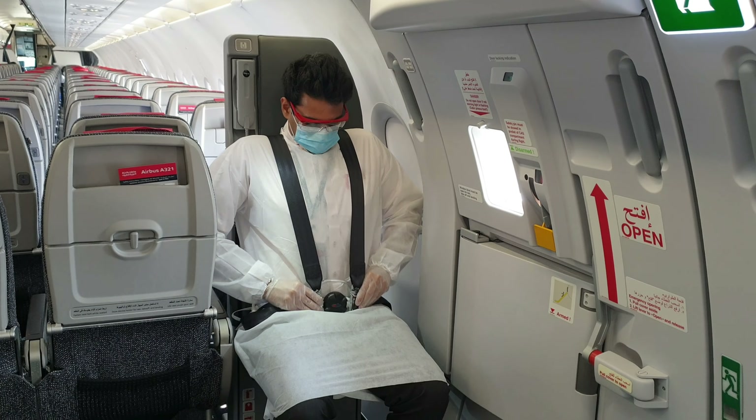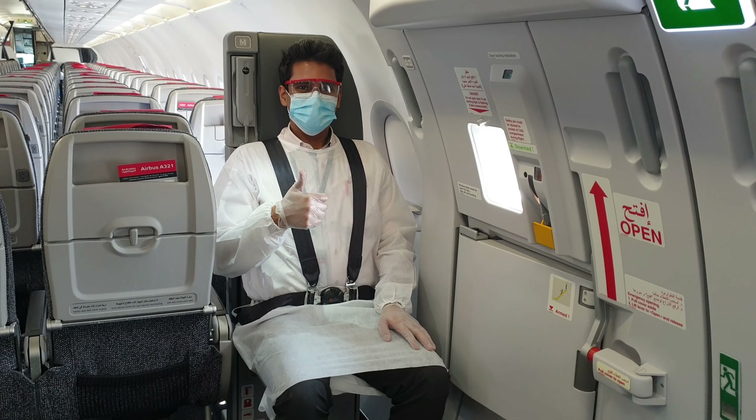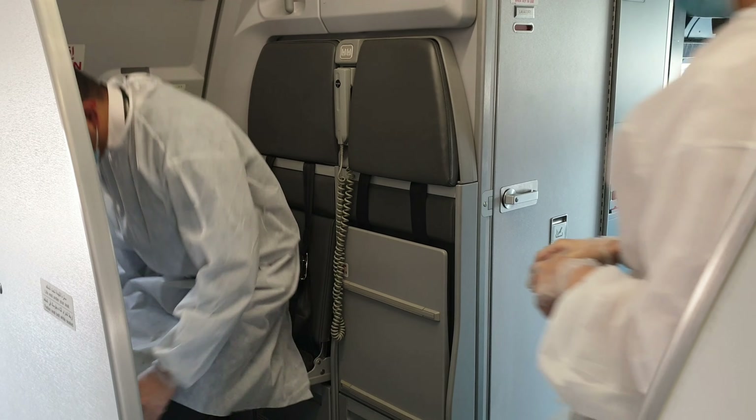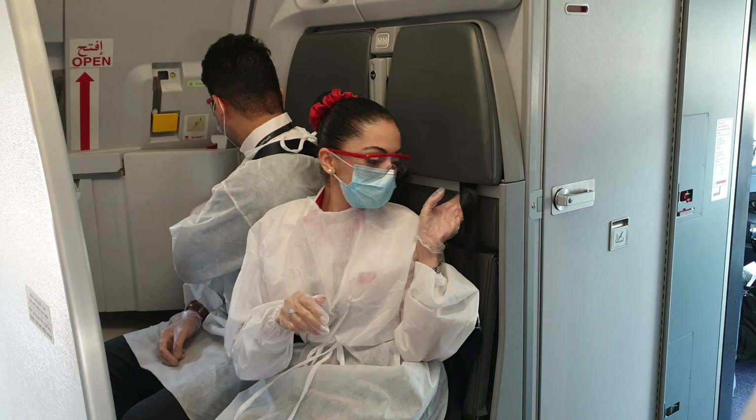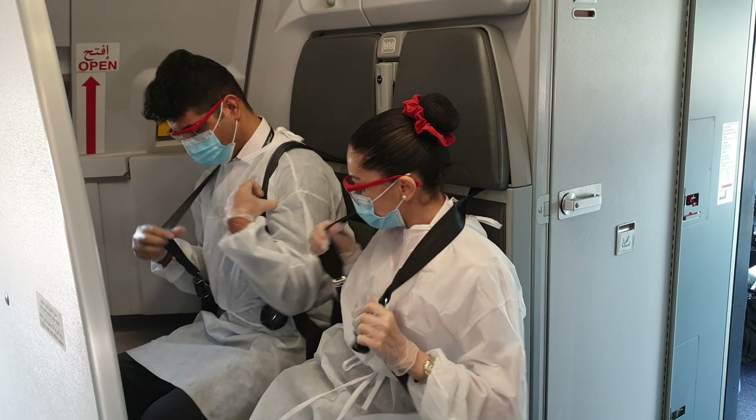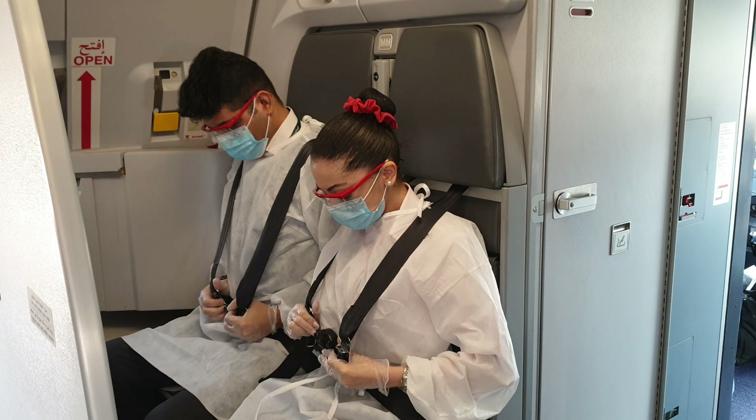And that's the place where we sit. These are my colleagues preparing for takeoff, getting the seatbelts on and ready.